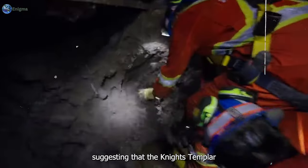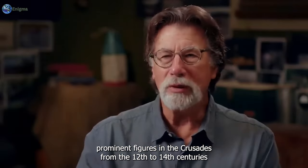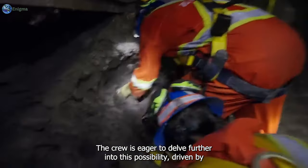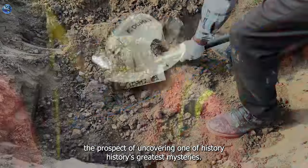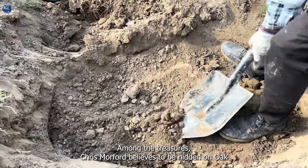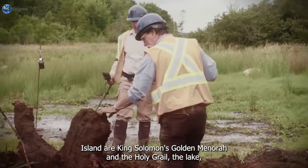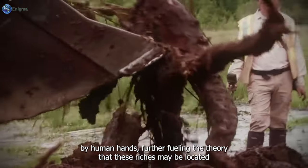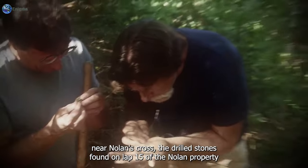Morford suggests the Knights Templar, prominent figures in the Crusades from the 12th to 14th centuries, might have stashed their sacred relics on Oak Island. Among the treasures Chris Morford believes to be hidden there are King Solomon's golden menorah and the Holy Grail. The Lagina brothers and their team have uncovered stones that appear to be shaped by human hands, further fueling the theory that these riches may be located near Nolan's Cross.